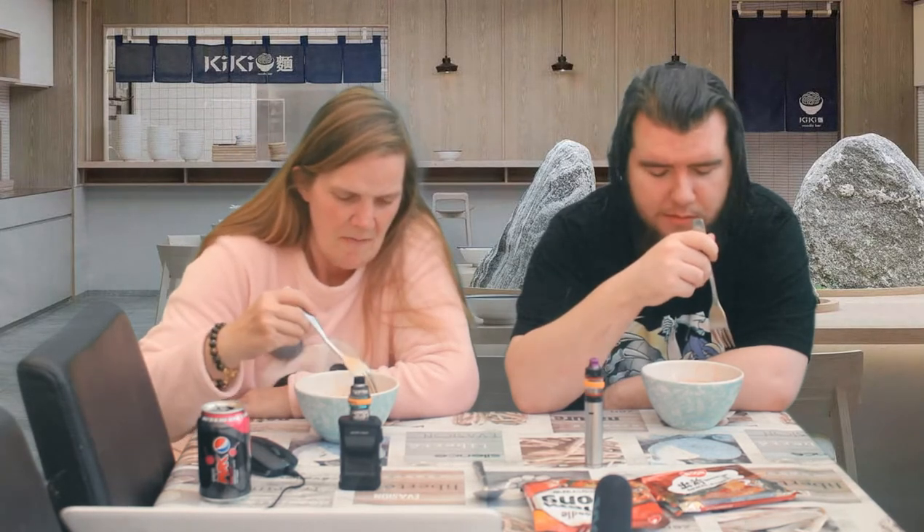You can taste the noodle even more than the first one. Why am I getting a battered fish taste? It doesn't taste like squid — it just tastes like battered fish. It's like battered fish and you've accidentally smashed some Tabasco over it.